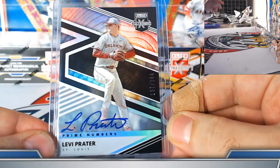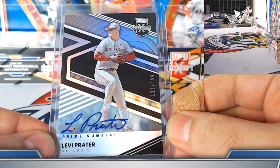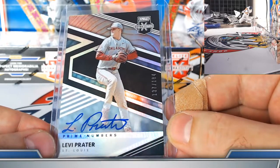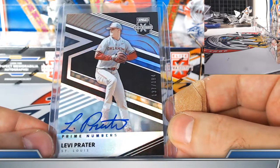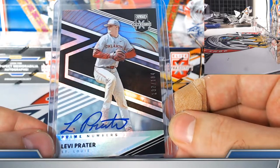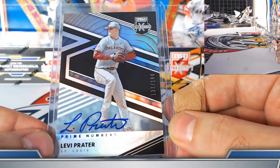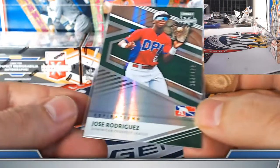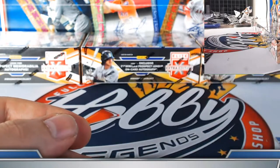Even without hitting a big name, there's a lot of content on the international side — a lot of autos, jerseys, a few jersey relic autographs, a lot of parallels. There's good value guaranteed out of the Dominican spot, pretty safe play if you hit.